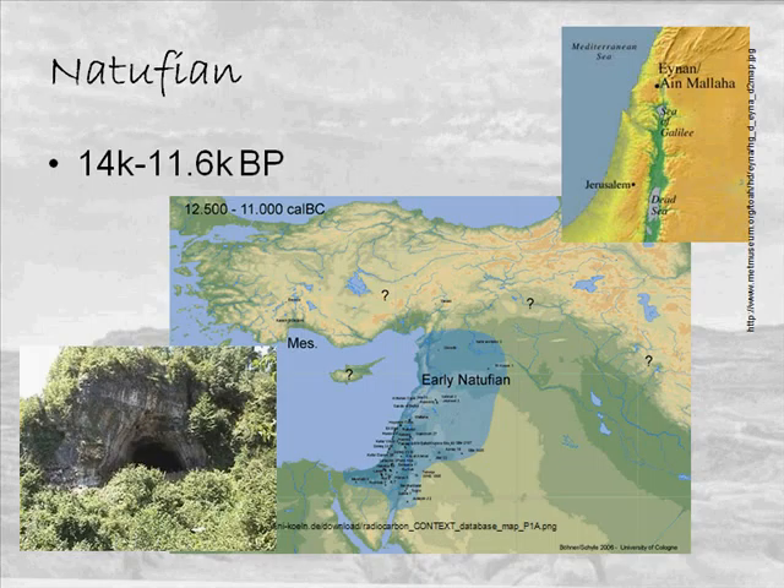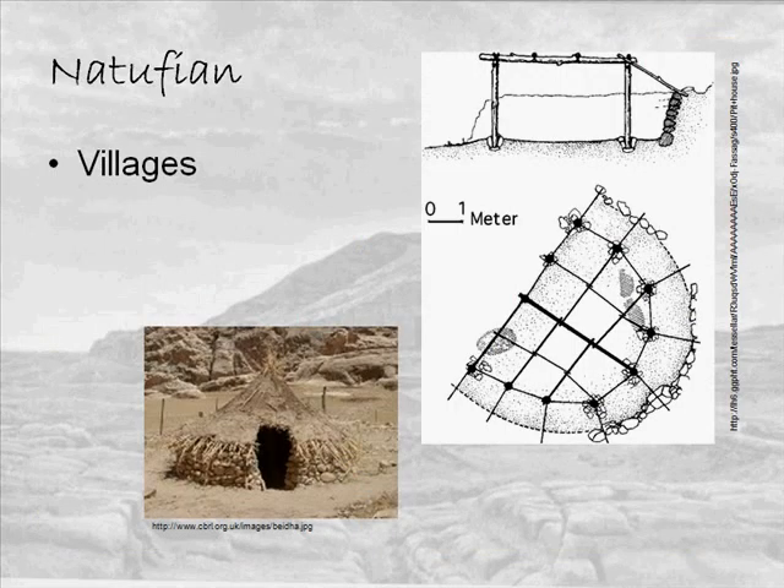The first thing we want to talk about is the Epipaleolithic period, which is around 14 to 11.6 thousand years ago, or years before present. There's a culture that has been identified for the Levant area called the Natufian, and we find this in modern-day Israel, Syria, Lebanon, and Turkey. It was first identified by Dorothy Garrod in 1928 at a site called Wadi en Natuf, which is a cave site in northern Israel.